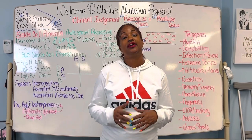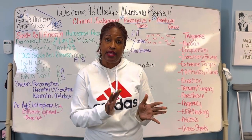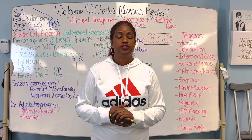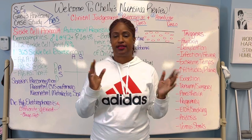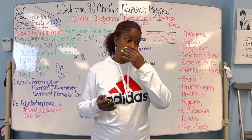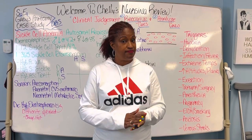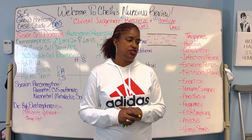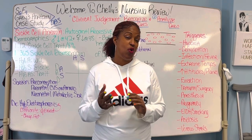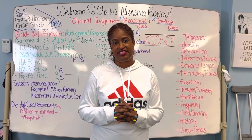I want to give you encouragement, but we do need to study. Remember the differences between the NGN NCLEX and the old test: you get partial credit, you get normal lab values, and you actually get more medications and infectious diseases.